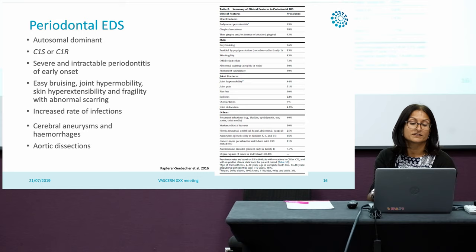You see other features more typical of Ehlers-Danlos syndrome, such as easy bruising, joint hypermobility, skin hyperextensibility and fragility, abnormal scarring, and another feature that we see is an increased rate of infections.